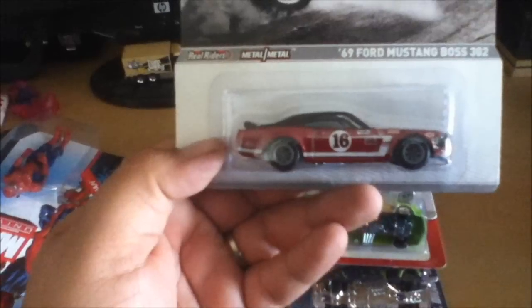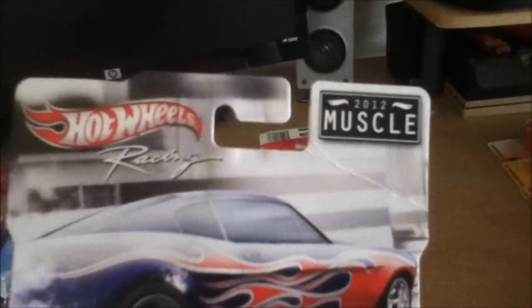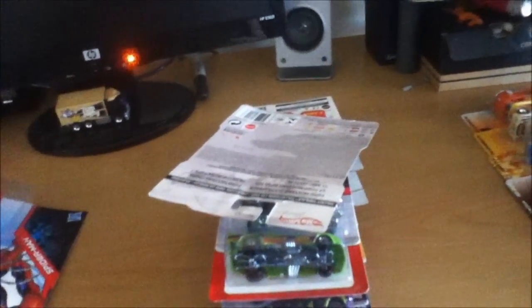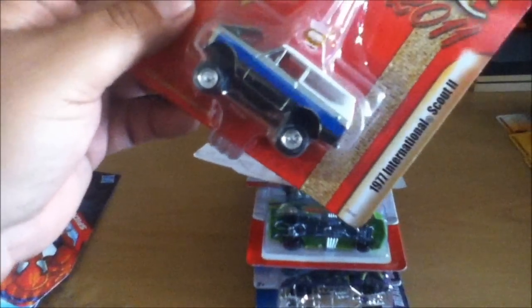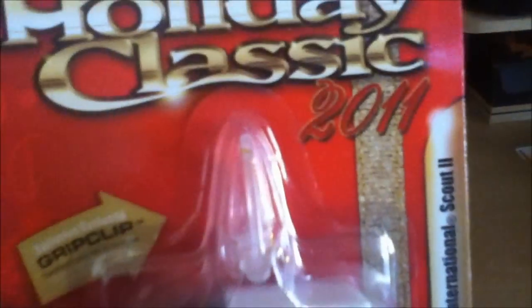Picked up this Mustang Boss 302 — I accidentally bent that card, which was pretty lame, but still a cool card, probably gonna open it up. Also picked up another Johnny Lightning, a Holiday Classic car — the 71 International Scout. That is pretty sweet, look at that, the hood opens up. That's going on a Christmas tree this year!